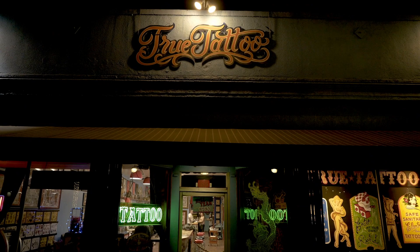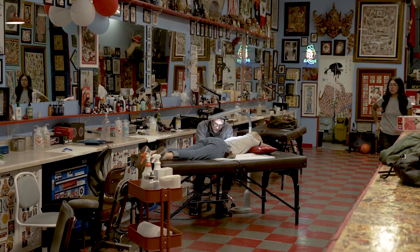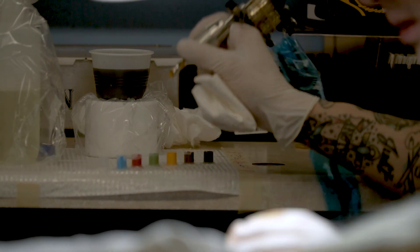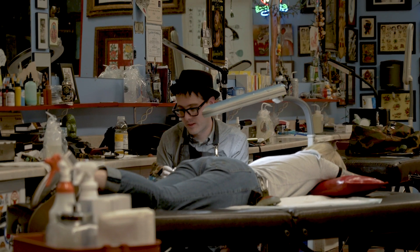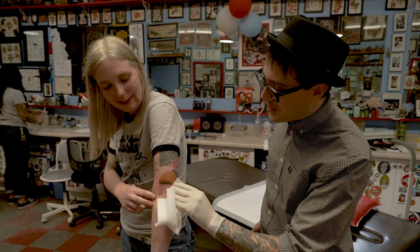We are at True Tattoo in Hollywood. I am about to get my taco tattoo — a vegan taco tattoo that I've wanted for a really long time — getting tattooed by Little Dave Parker, who is someone I knew back from when I lived in Bloomington, Indiana. So let's go get the paint on. What kind of taco is it? We didn't really discuss that. It's definitely vegan.